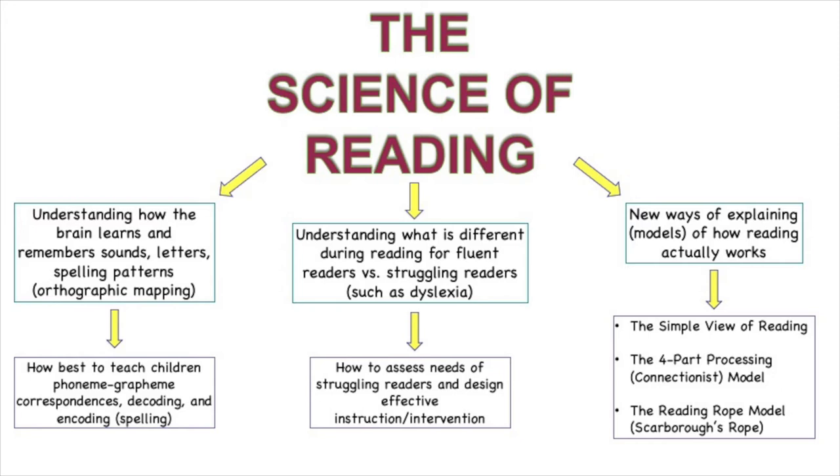The models we will discuss next are the simple view of reading, the four-part processing model—which is also called a connectionist model—and the reading rope model, which is also called Scarborough's rope for the researcher who first developed it.